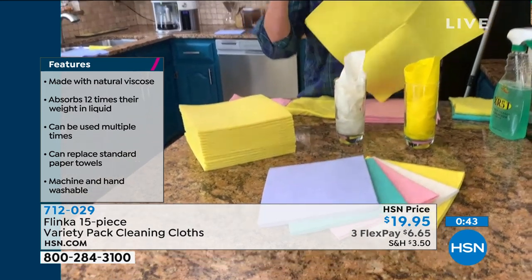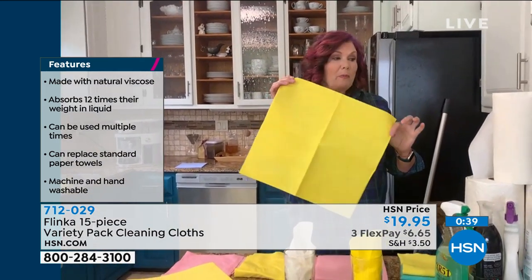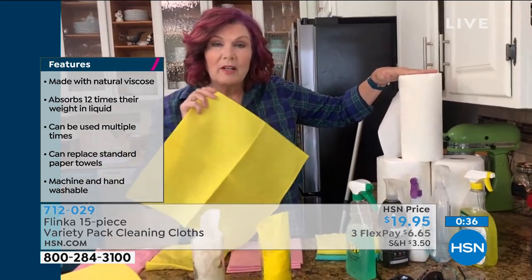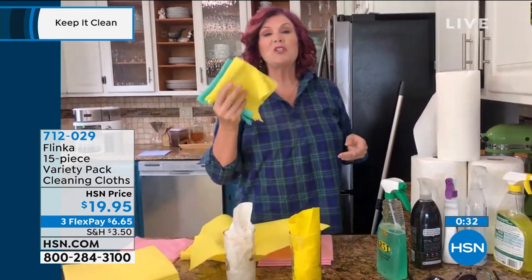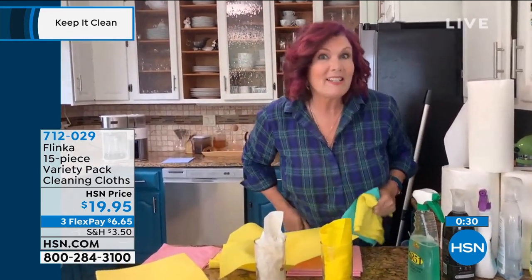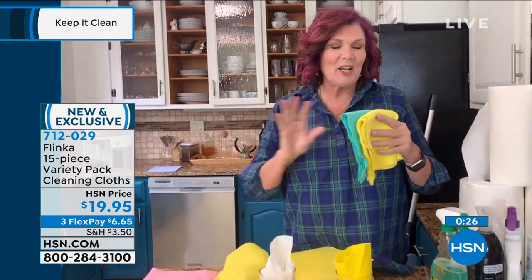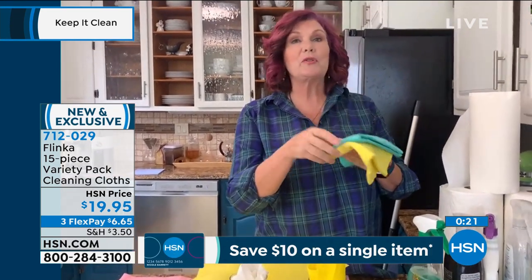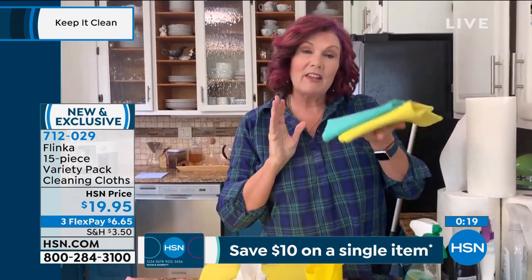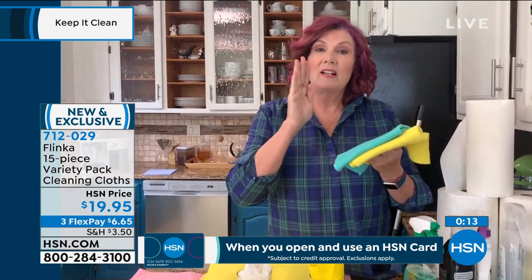You're getting 15 of them — one 15 by 15 cloth replaces 20 rolls of paper towels. They're also machine washable. I'm actually at my boss Kate's house today, using her fabulous kitchen, and I brought these from home. These are my Flinka cloths that I have used over and over again, and they've been through the washer and dryer over and over. So they are sustainable and renewable.